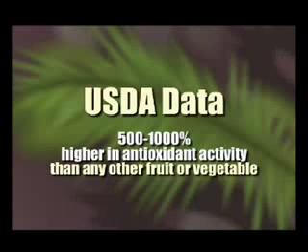Based on USDA data, the acai berry is 500 to 1000% higher in antioxidant activity than any other fruit or vegetable.